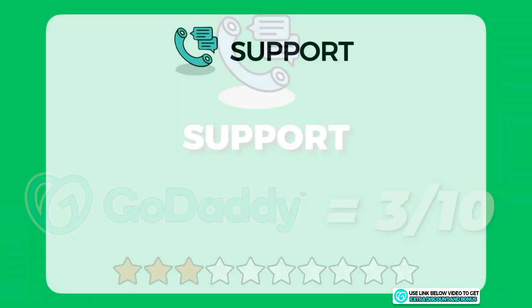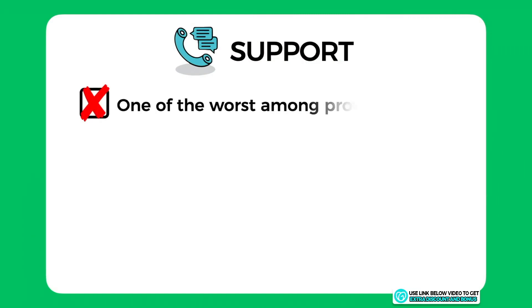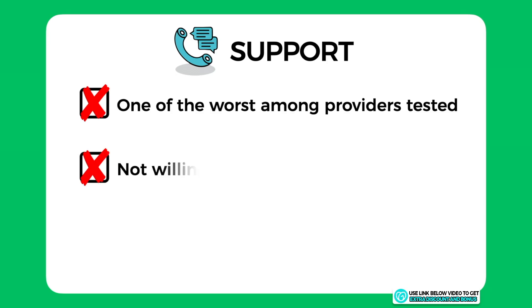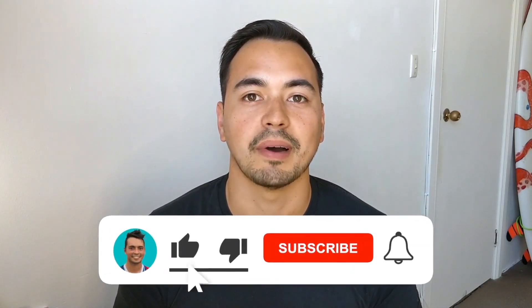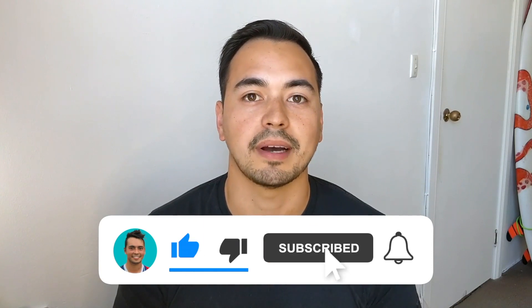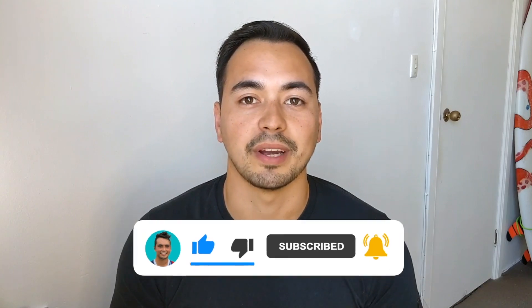Overall, I would score GoDaddy support a 3 out of 10. Their support was one of the worst I've tested from any hosting provider — they were not willing to help fix any of my issues, and their average response time of 9 minutes was too high. If you like the level of detail I'm providing, let me know by liking the video and subscribing to my channel so you don't miss out on more quality content released every week.